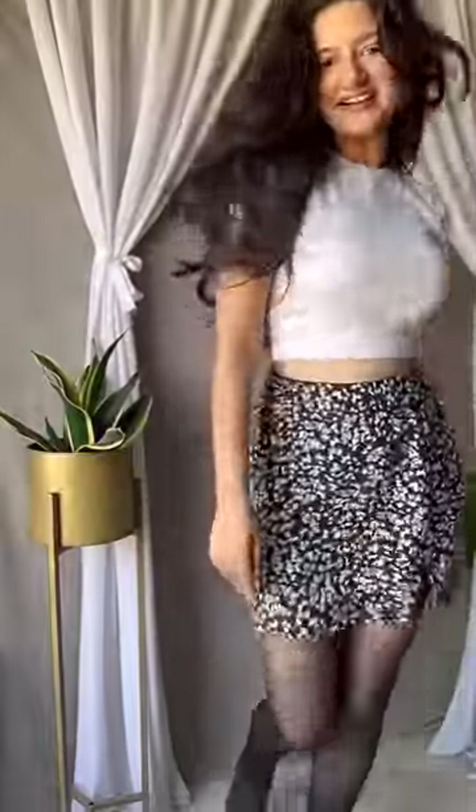B: If you want to wear these but have restrictions, try a pair of stockings to make it modest yet extremely stylish.